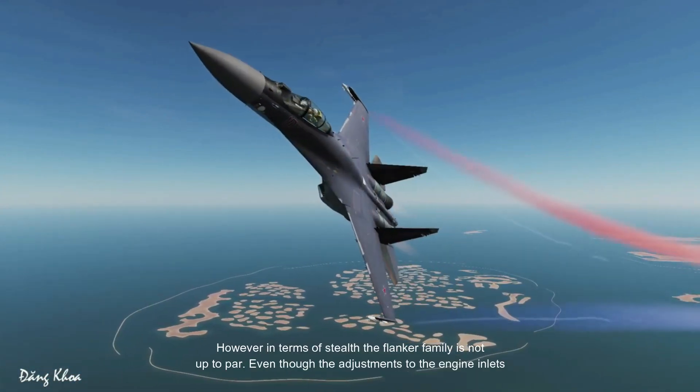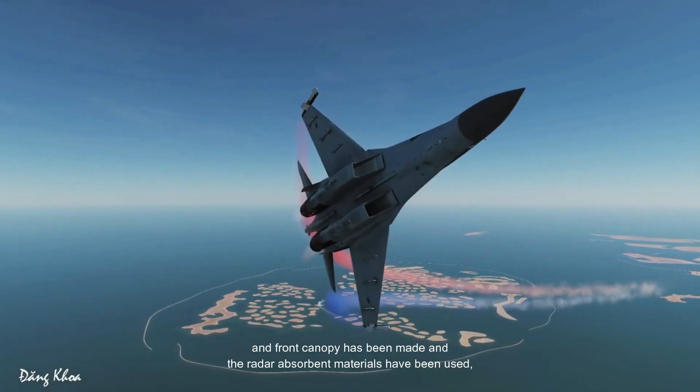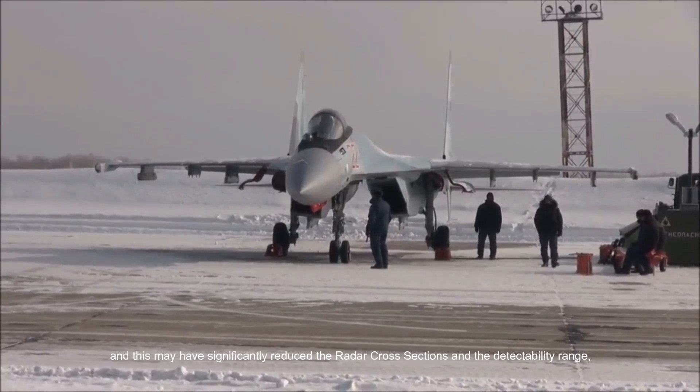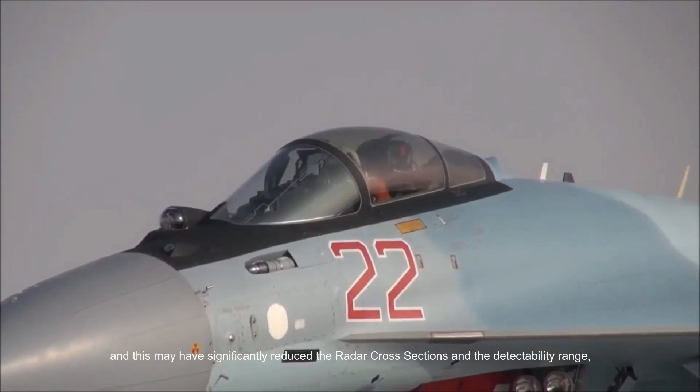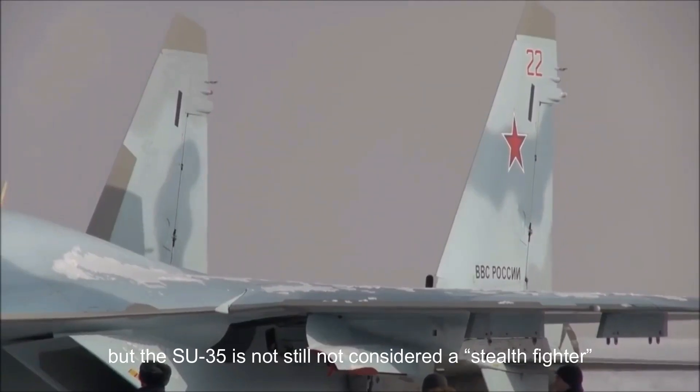However, in terms of stealth, the Flanker family is not up to par. Even though adjustments to the engine inlets and front canopy have been made and radar absorbent materials have been used — which may have significantly reduced the radar cross-section and detectability range — the Su-35 is still not considered a stealth fighter.